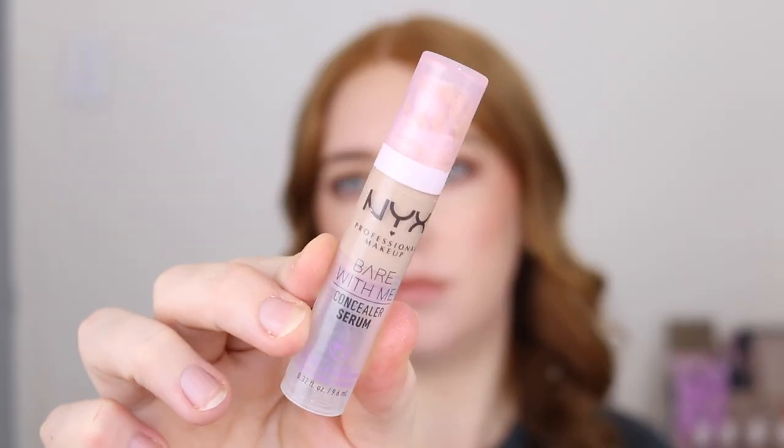The next product that I just cannot stop talking about is the NYX Bear With Me Concealer Serum. I have just never tried a concealer like this and over the years I have noticed my preferences changing when it comes to concealer. This one comes in eight shades and retails for $26.95 which is quite pricey. NYX is one of the pricier brands at Priceline so I always wait for a sale. I use the shade Light which is the second one in the range. If you are fairer than me there is another option. I think it matches my skin tone really nicely.